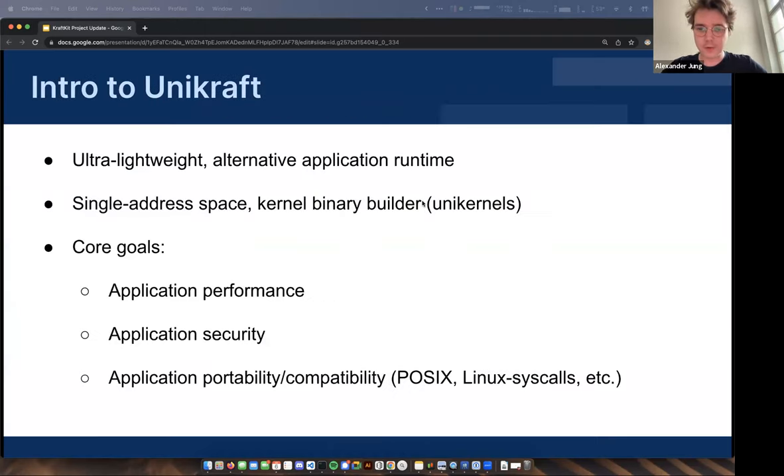A little introduction to Unicraft for those uninitiated: it is an alternative application runtime. We really mean truly alternative because it's not quite like containers and it's not quite like traditional VMs. What Unicraft does is build something called a single address space kernel binary — a binary that, if you think about compiling your application statically, normally targets a distribution like Linux and an architecture. But with Unicraft, we now target a virtual machine monitor, a particular hypervisor, so it executes directly as a virtual machine.